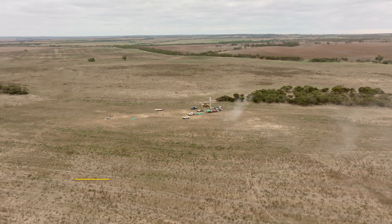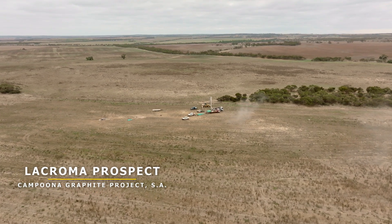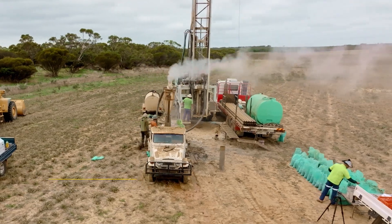Hi, my name is Mike Schwartz and I'm the Managing Director of iTech Minerals. I'm very pleased to give you an update on our latest drill hole assays from our LaCroma Central resource drilling.